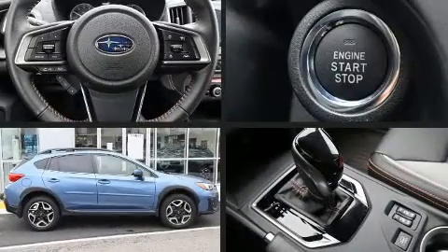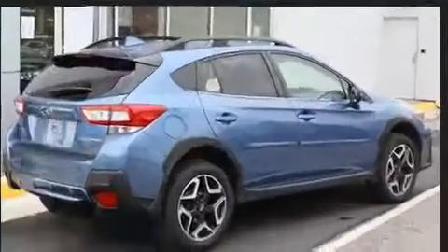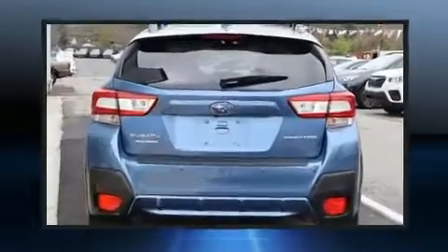Discerning drivers will appreciate the 2019 Subaru XV Crosstrek. With less than 10,000 miles on the odometer, this four-door sport utility vehicle prioritizes comfort, safety, and convenience.